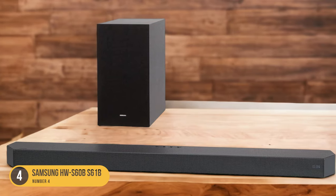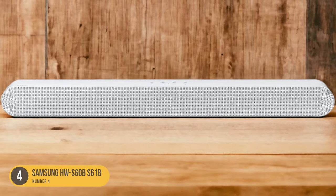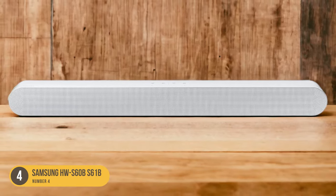Its sleek design, customization options, and compatibility with various usage scenarios make it a solid choice for those looking for a versatile soundbar for their bedroom TV.